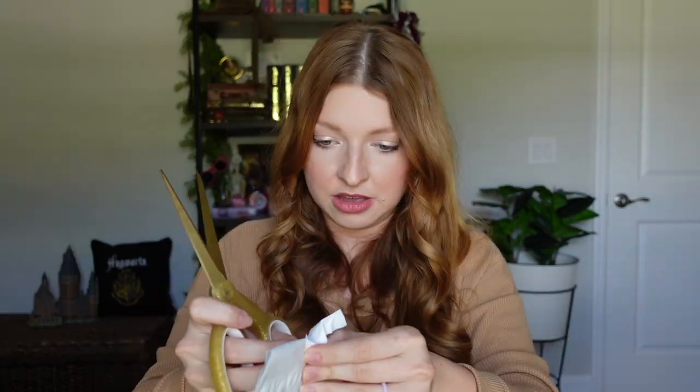Today I'm going to be showing you some cheap and free Harry Potter items that I purchased from Wish. So let's go ahead and get into the video.